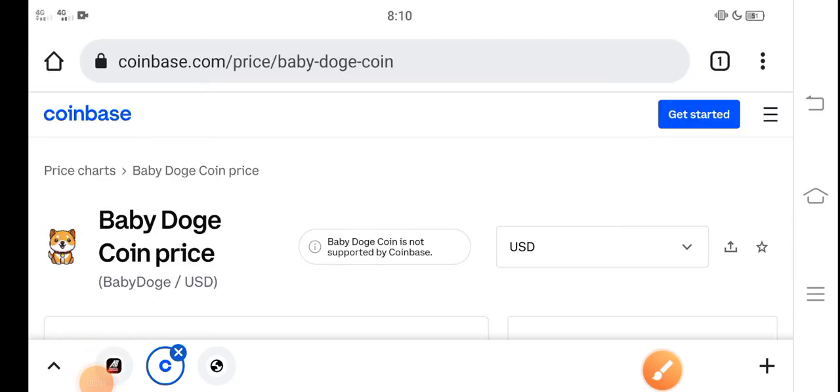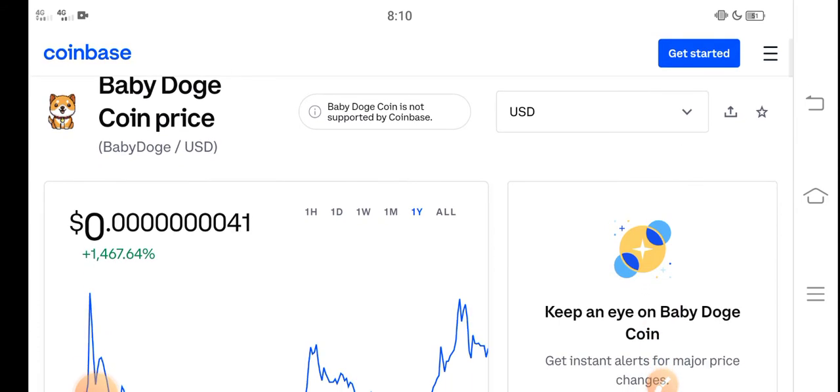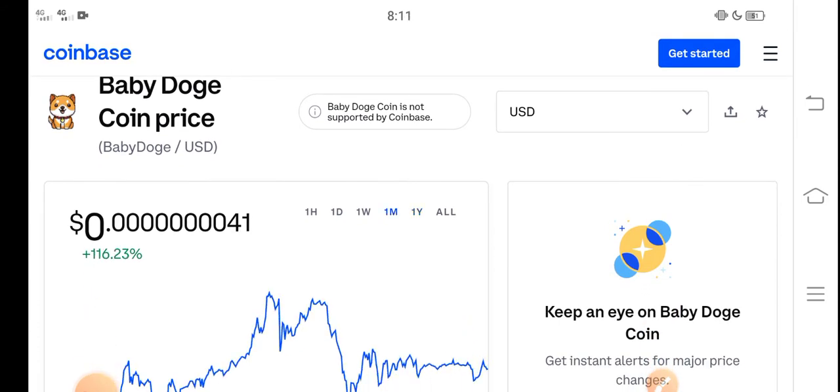What's up everybody, hope you're fine and having a good day. In this video I'm talking about Baby Dutch Coin price update — what's the price, what's the price change occurring in Baby Dutch Coin. Let me show you all these updates in this short video. But before starting, make sure to subscribe to our channel for more latest news and update videos.